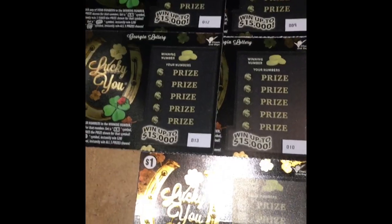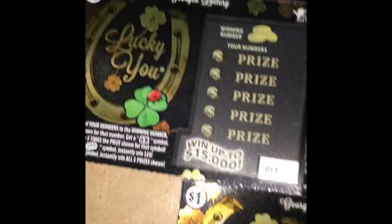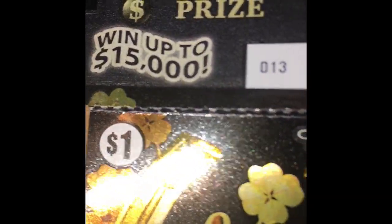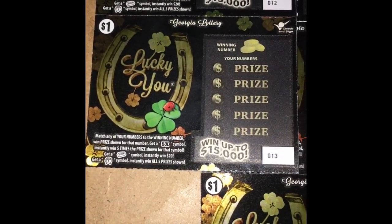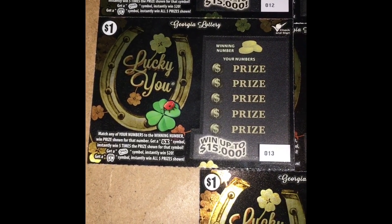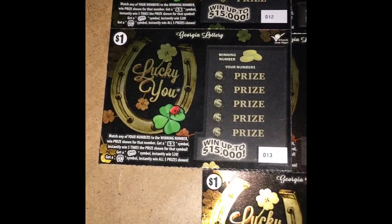What's up YouTube, GA Scratcher here, and I'm here with New Ticket Tuesday. These are the new $1 tickets — Lucky You. It's a matching game: match your number to the winning number, get the prize shown. Get a 5x and win five times the prize. A gold bar wins $20, and a pot of gold wins all five prizes.